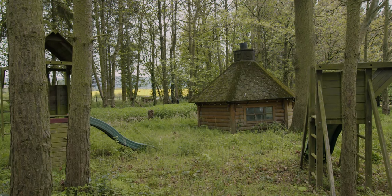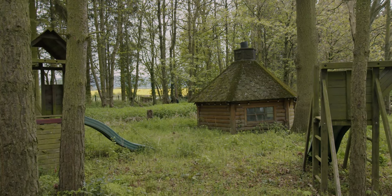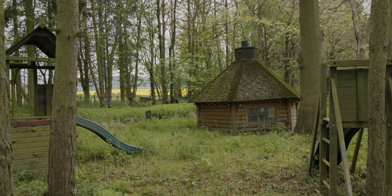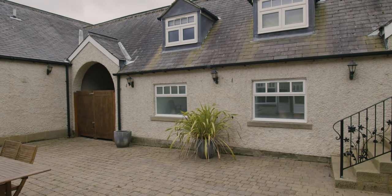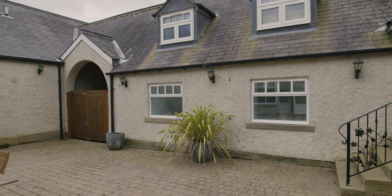The beautiful grounds are a haven for wildlife with deer regularly spotted and owls nesting in the trees. The secluded inner courtyard is a great area for entertaining with hot tub, lighting and open access into the large family games room.